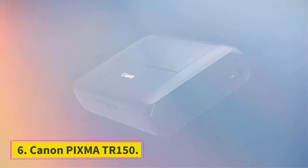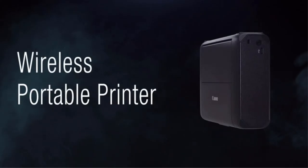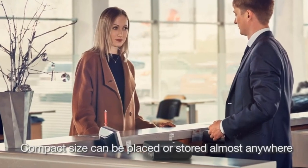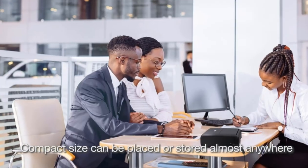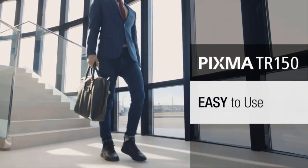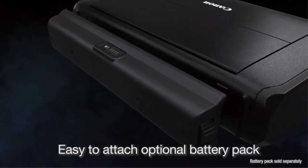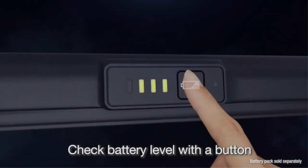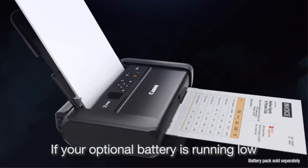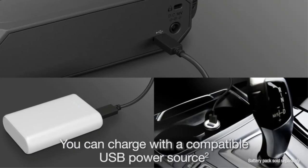Number 6: Canon PIXMA TR150. If you're looking for the best printer for printing photos on the go, check out the Canon PIXMA TR150, a print-only inkjet model with a built-in rechargeable battery. It has USB and Wi-Fi connectivity and supports Apple AirPrint and Mopria Print Service, meaning you can easily connect your smartphone and start printing without installing any drivers or third-party apps. Printed photos look detailed and colorful, albeit slightly grainy. You'll have to replace the ink cartridges often, as they yield only about 190 color prints. However, they're relatively cheap, so it won't cost too much to maintain over time. The internal battery is good for around 330 prints and takes about two hours to fully charge.